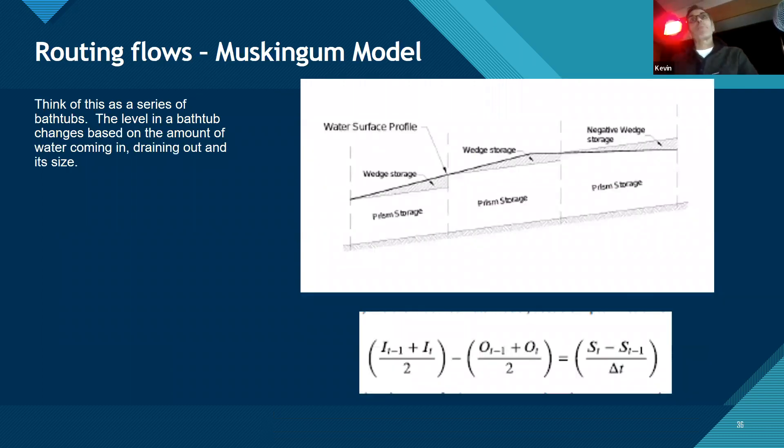As flow goes downhill, it can pile up and go into storage areas, then drain back — that's called routing. Think of it as your bathtub: if water is coming out of the spigot faster than it's draining, it will fill up; if slower, it goes down. You do this for each section of the river, because there is storage going on in the overbanks. Depending on the river, this can be a very important aspect of routing water downstream.